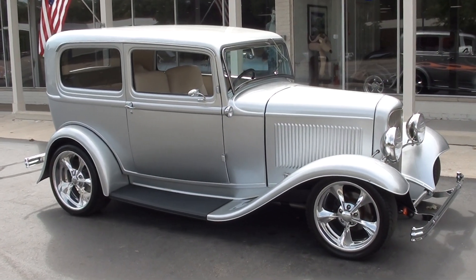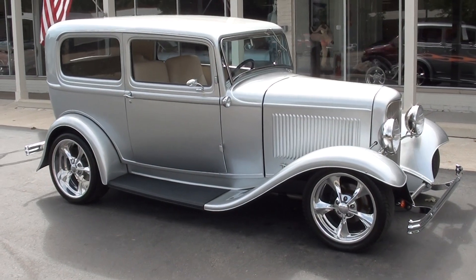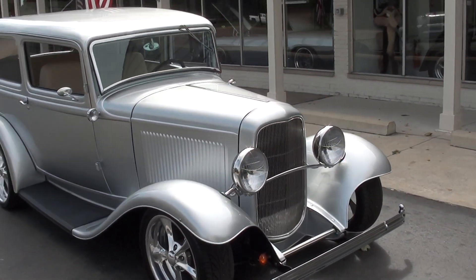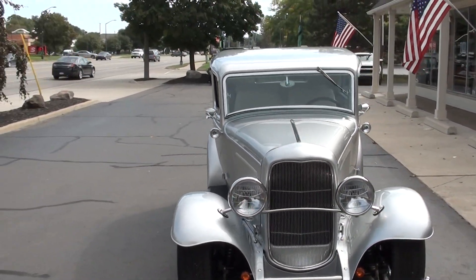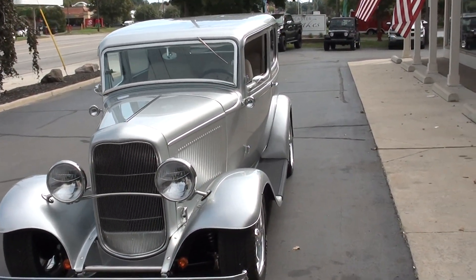Hi everyone and welcome to Southern Motors, Michigan's leading muscle and classic car dealer since 1978. Remember you can always go online and check out our updated inventory at southernmotors.com. Today we're going to take a look at a gorgeous 1932 Ford sedan — steel body, car guys.